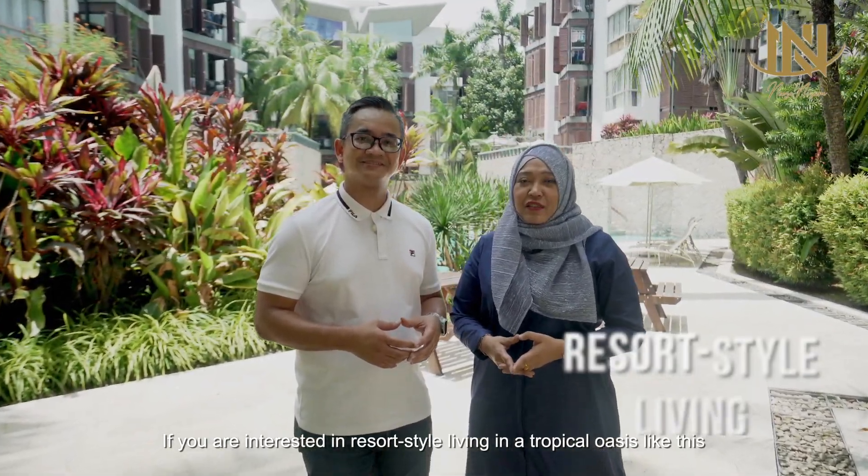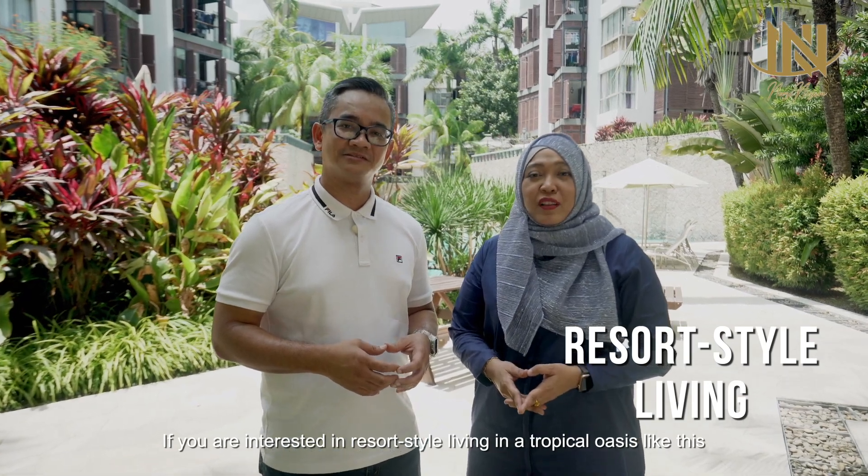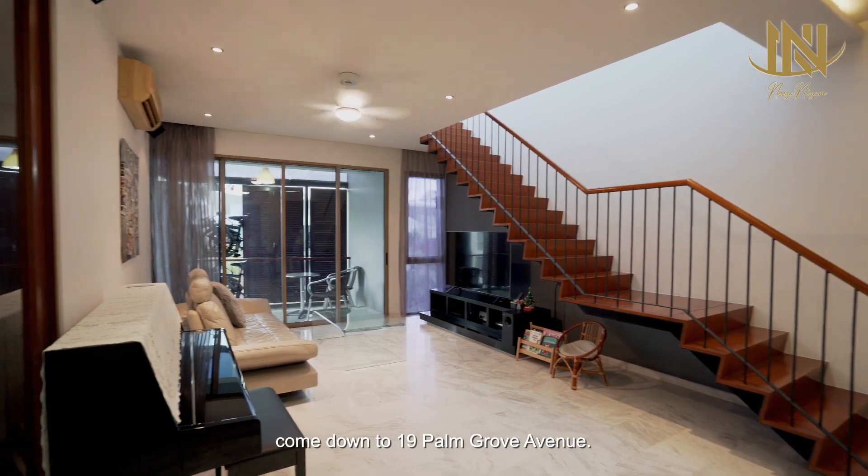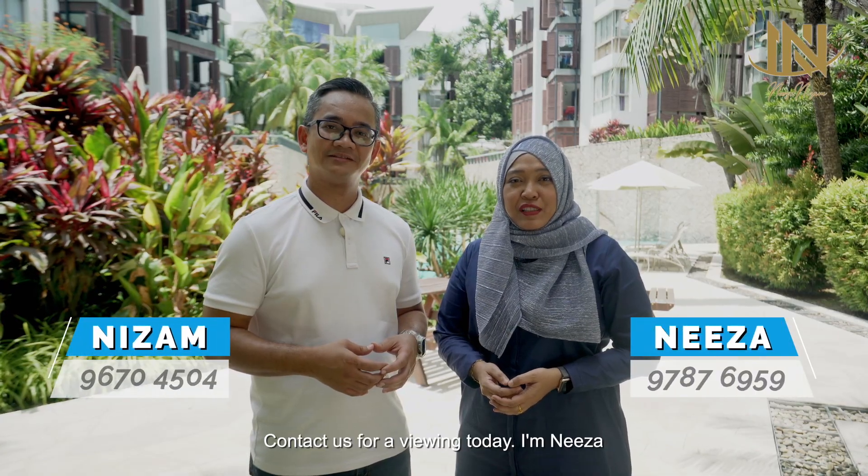If you are interested in resort-style living in a tropical oasis like this, come down to 19 Palm Grove Avenue. Contact us for a viewing today. I'm Nizam. And I'm Nizam. We look forward to seeing you.